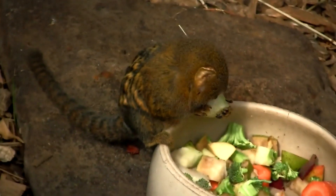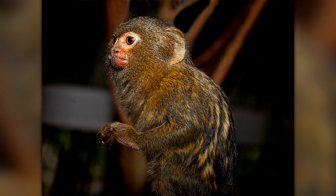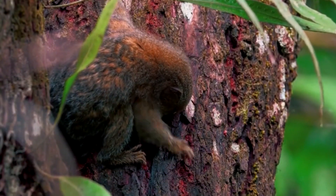Interestingly, Ceabuela has a specialized digestive system that allows it to extract more nutrients from its diet than other primates, which is important due to its small size and high energy requirements.